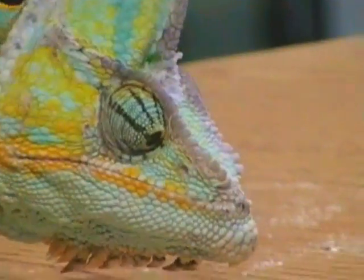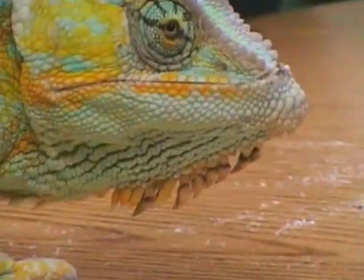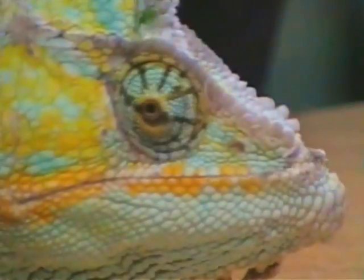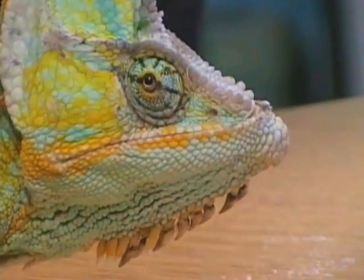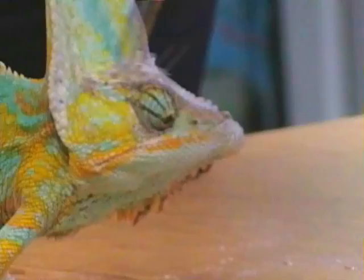His eyes move around so he can see all around him. You can see his eyes move.